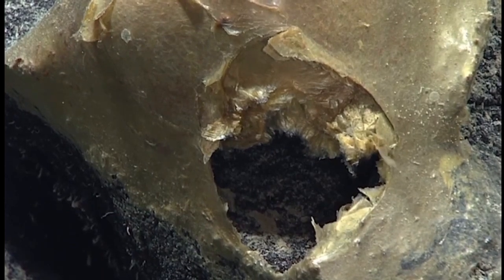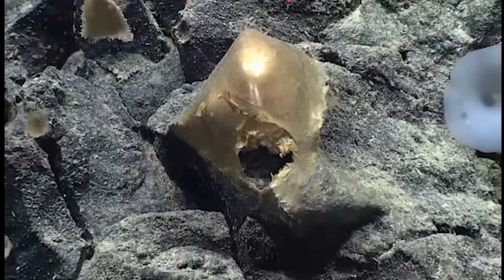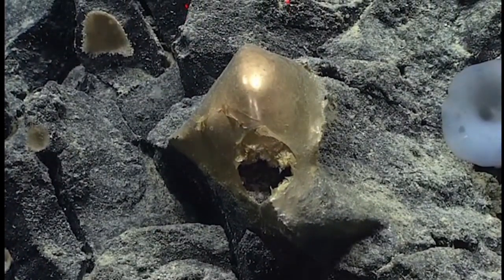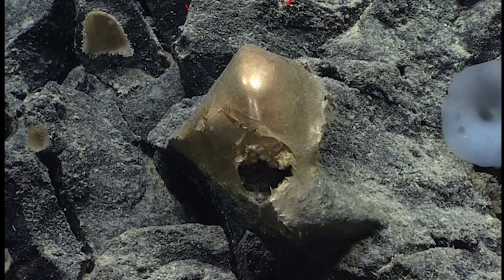Now we're thinking egg case. Can we pan out a little bit, just so I can see what the whole thing looks like? I do like the egg case idea. Have we seen a couple of these? This is the first I saw. It's definitely got a big old hole in it, so something either tried to get in or tried to get out.